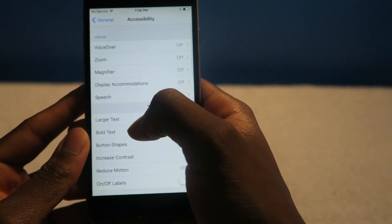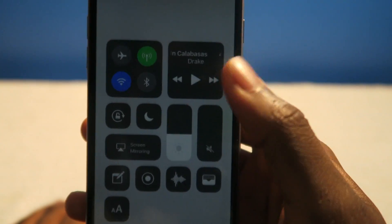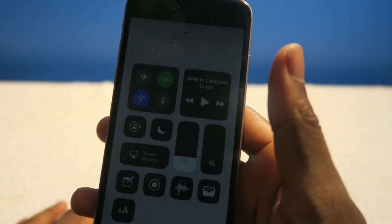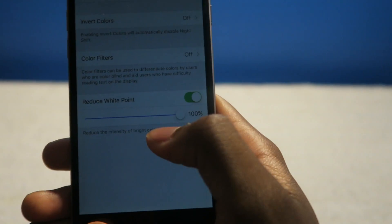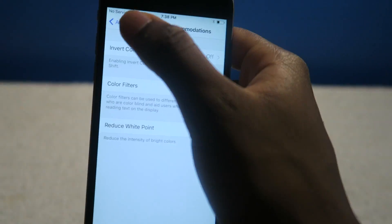Hold on — I'm on the wrong setting. So right now, reduced white point is really low, and if I turn this down even further, look how dark it is. So maybe when you wake up in the morning and your eyes hurt, you turn on your phone and the brightness just hits you right in the face. This setting is going to help you a lot. They should have a quick little toggle for that, but it is what it is — I like that a lot.